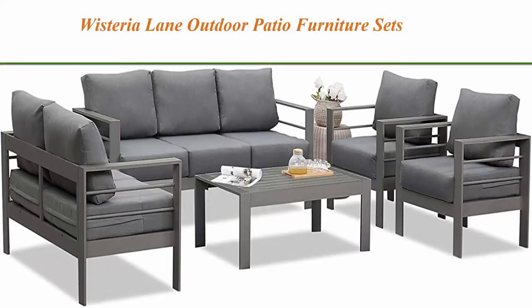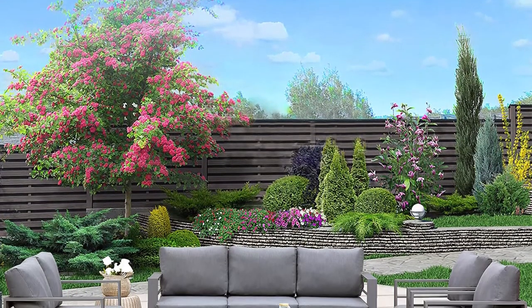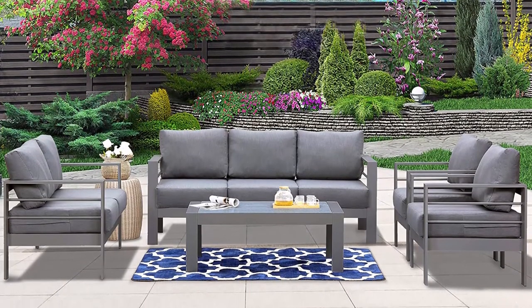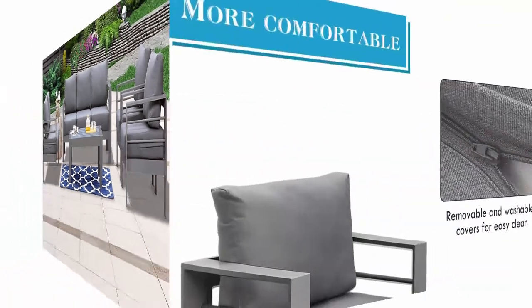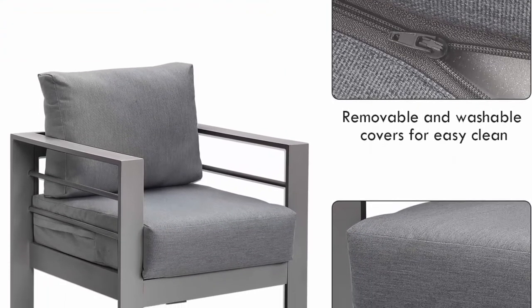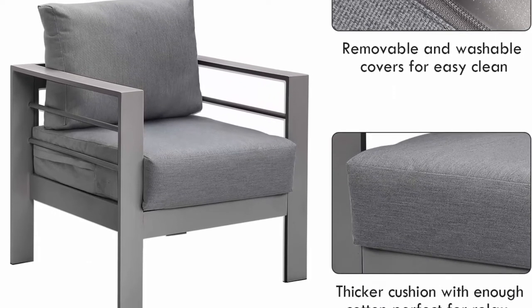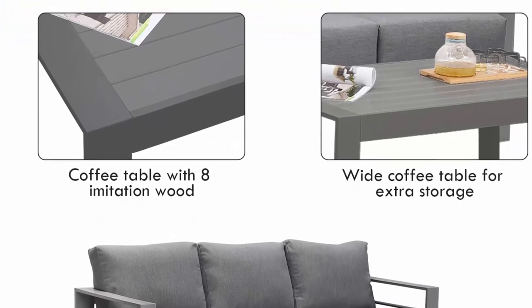Top 5: Wisteria Lane outdoor patio furniture sets, aluminum sectional sofa, grey metal conversation set with dark grey cushions. Upgraded comfort: comes with 5-inch thick lofty sponge padded cushions for more comfort and relaxation. Ideal for both entertaining and relaxing, contemporary design with ergonomic wide armrests and seat backs to ensure all-day enjoyment. Suitable for balcony, porch, lawn, and any outdoor living area.